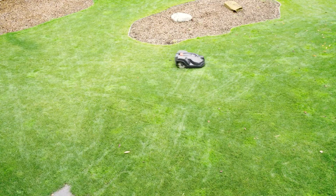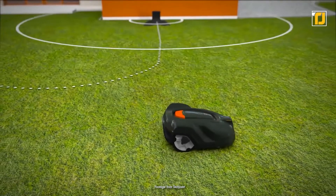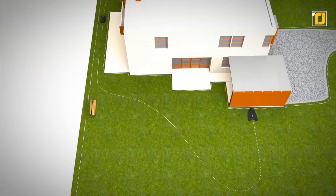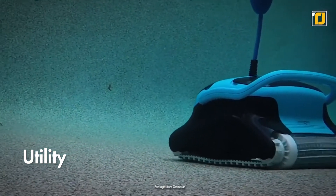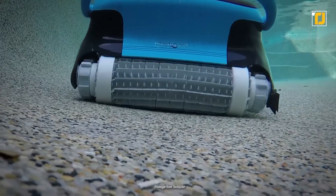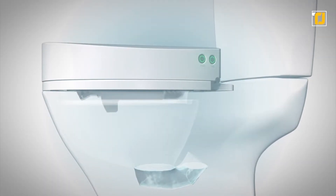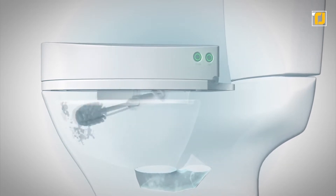Another example is the smart lawn mower. Mowing the lawn is another time-consuming task that needs to be done regularly, but thanks to smart robots, you can have a device that takes care of your entire yard for you. As you might have noticed, the trending theme surrounding smart robots revolves around utility. In the smart home environment especially, developers and consumers are always looking for ways to automate time-consuming tasks that need to be done regularly, especially ones that most people don't enjoy.